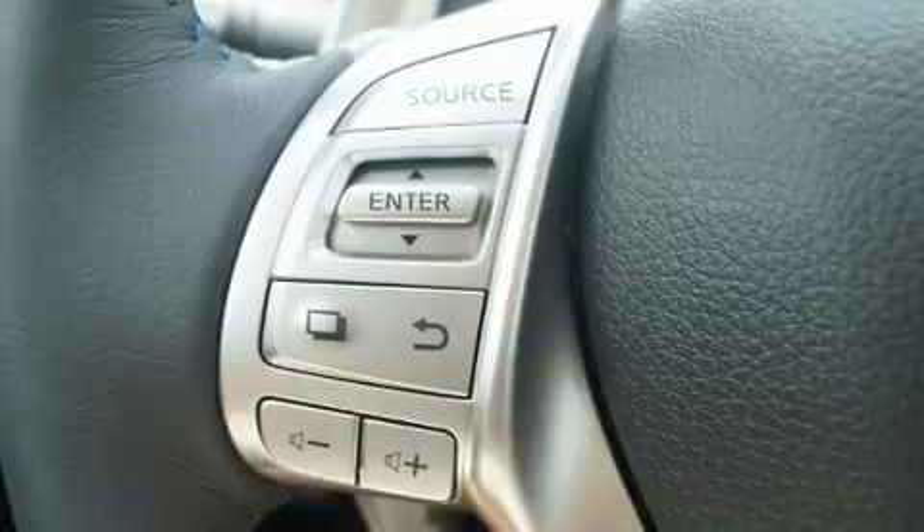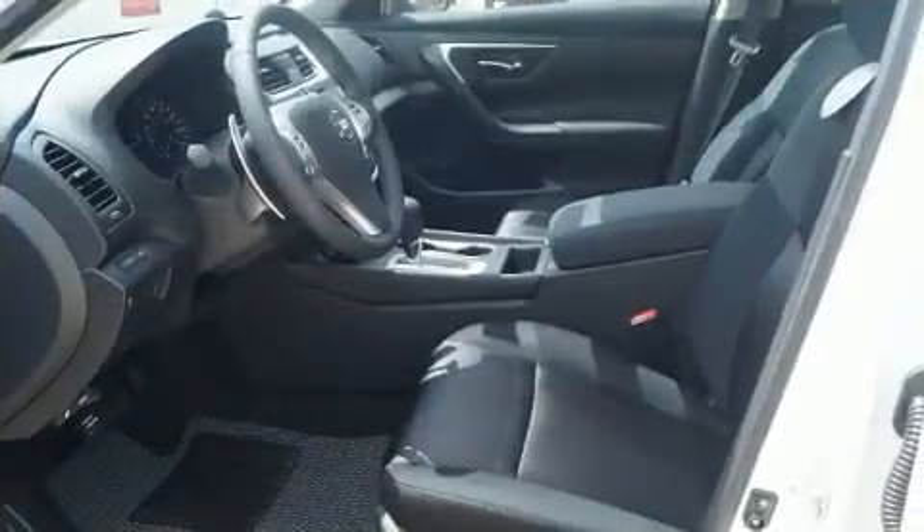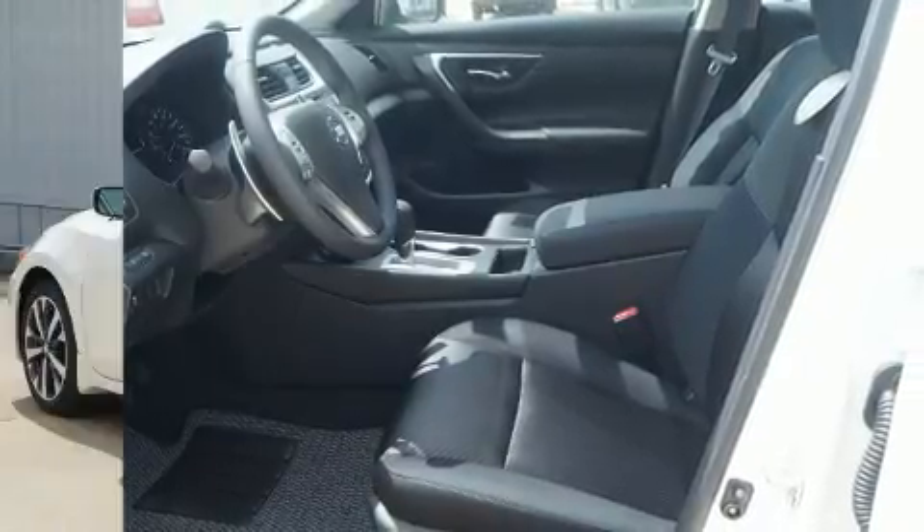Top features include cruise control, front and rear reading lights, a tachometer, speed-sensitive wipers, a trip computer, and remote keyless entry.